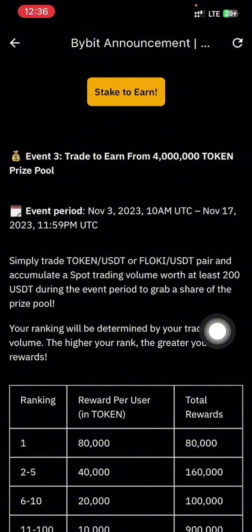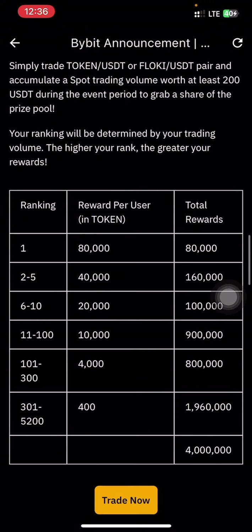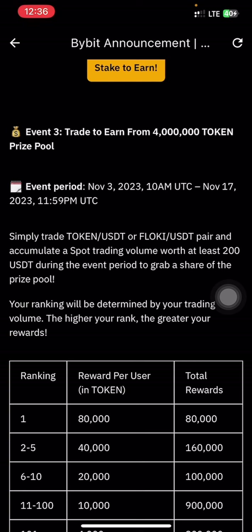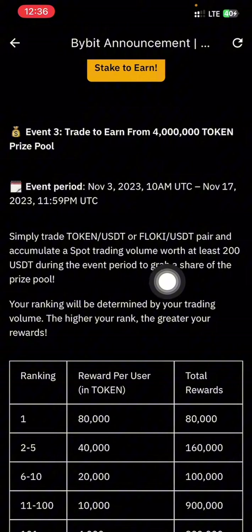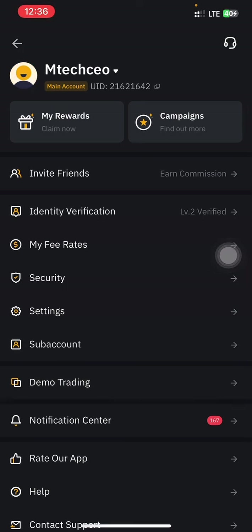For Event 3, they require you to accumulate a trading volume of at least 200 USDT. The majority of participants will just accumulate 200 to 250 USDT. What you should do is double or triple what others are doing to secure your spot in the reward distribution. They stated you can use TOKEN or FLOKI, so what I want you to do is accumulate a trading volume of at least 500 USDT on the TOKEN pair and also do the same on the FLOKI pair.